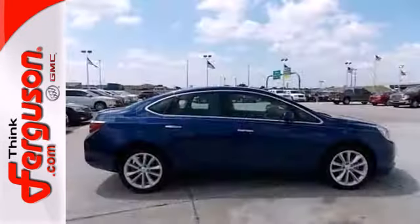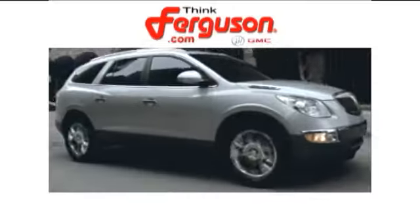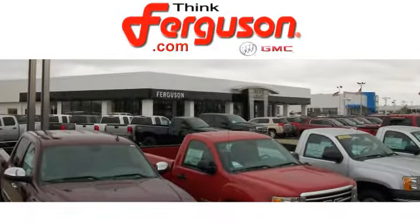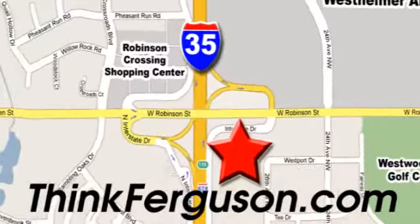Take a test drive in this comfortable, luxurious Verano today. The deals won't get any better than they are every day at Ferguson Buick GMC. The customer service is great, too. We are conveniently located off I-35 and West Robinson Street in Norman, Oklahoma.